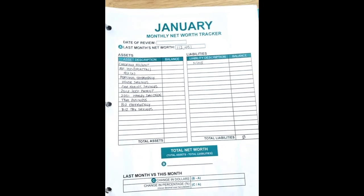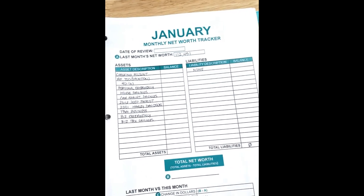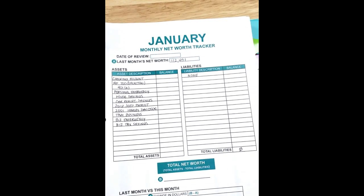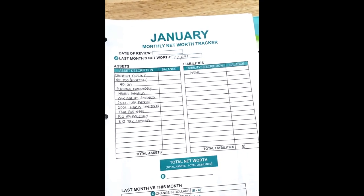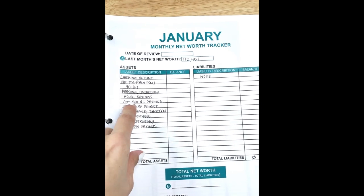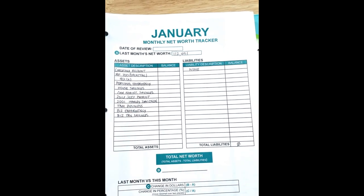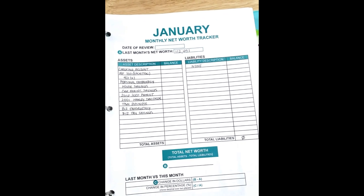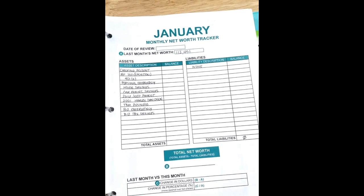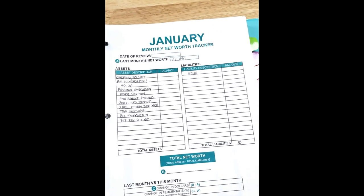Your assets are anything that has value — anything that you own. It could be checking accounts, savings accounts, retirement accounts. Maybe you have an art collection that has some value. Those things need to be put on the asset side. Your vehicles are considered an asset — they're just a different kind of asset. They're known as a depreciating asset, but they still have value. Even though the value is going down over time, it still counts towards your net worth.